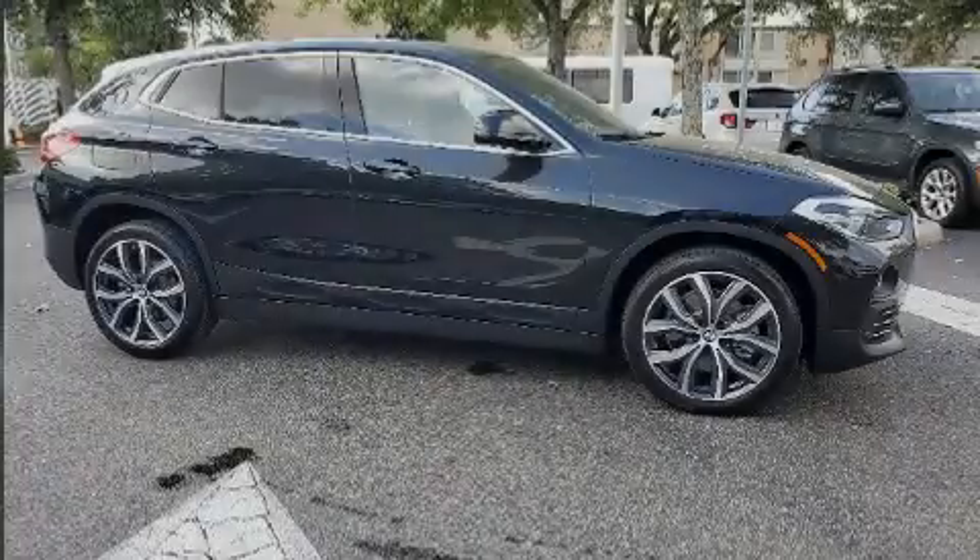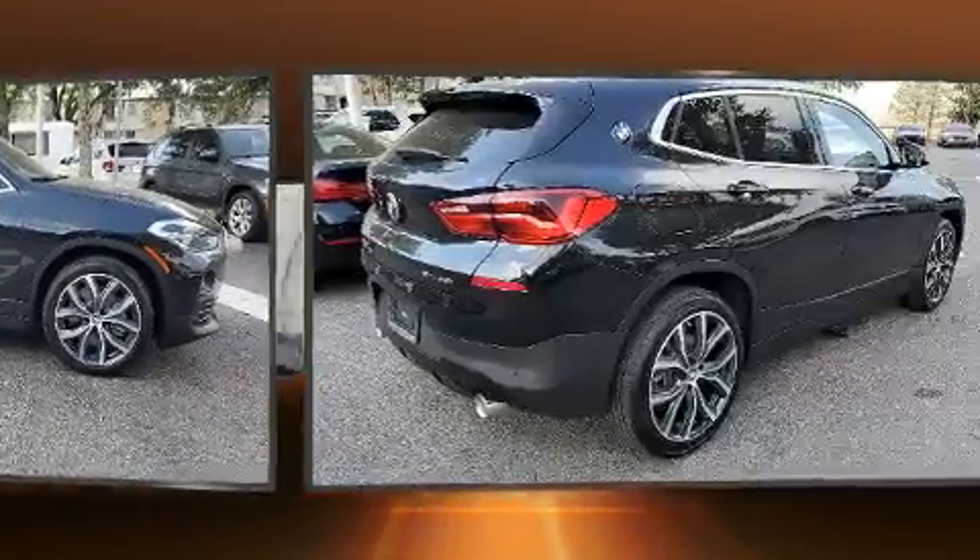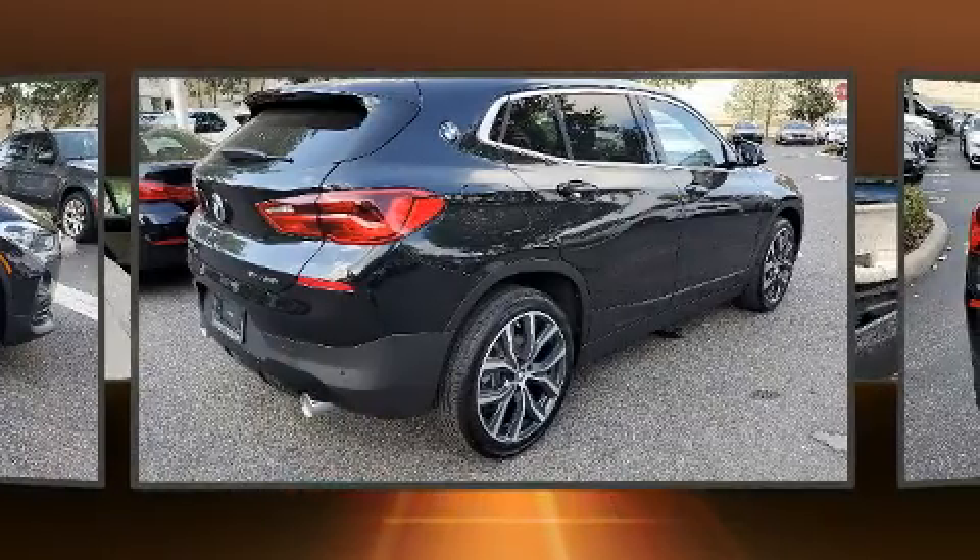Sensibility and practicality define the 2020 BMW X2. This four-door, five-passenger coupe still has fewer than 5,000 miles.